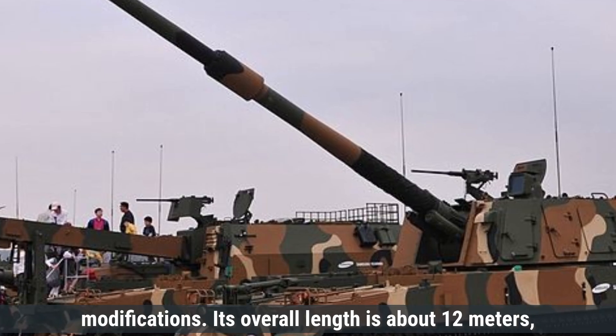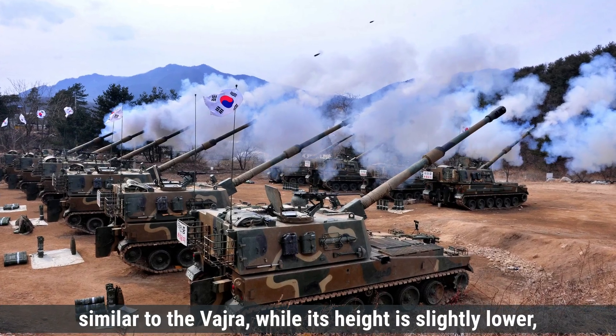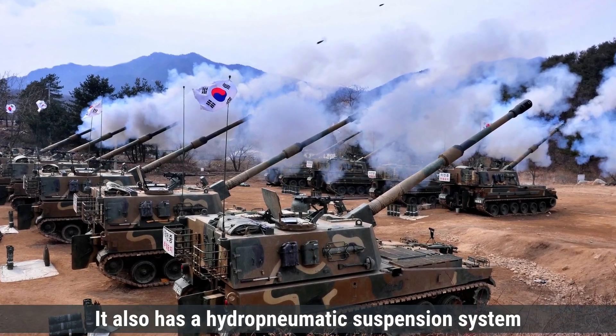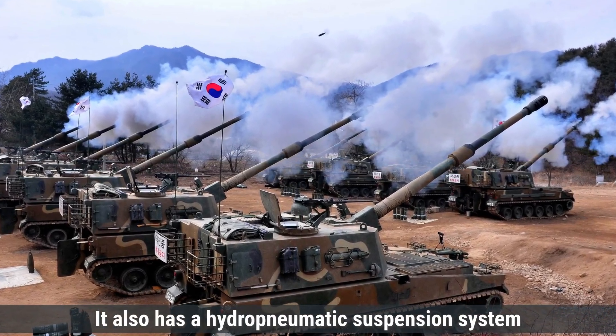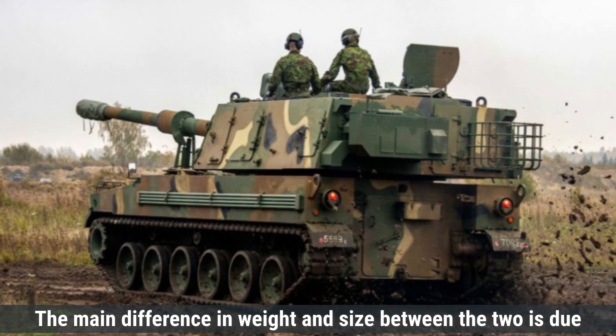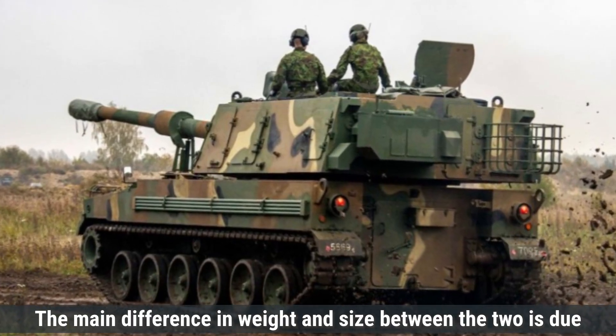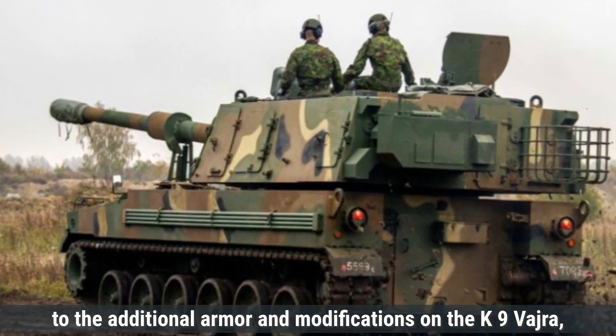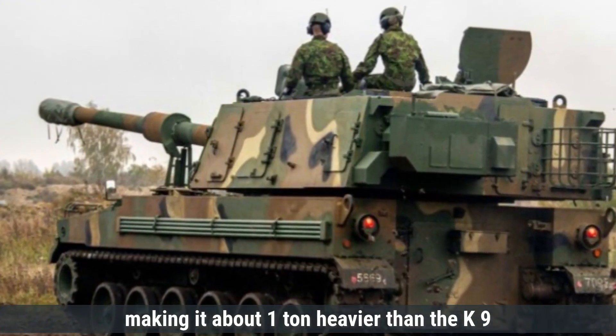Its overall length is about 12 meters, similar to the Vajra, while its height is slightly lower, standing at 3.25 meters. It also has a hydropneumatic suspension system that supports its high-speed mobility, giving it an advantage in rapid deployment. The main difference in weight and size between the two is due to the additional armor and modifications on the K-9 Vajra, making it about one ton heavier than the K-9 Thunder.